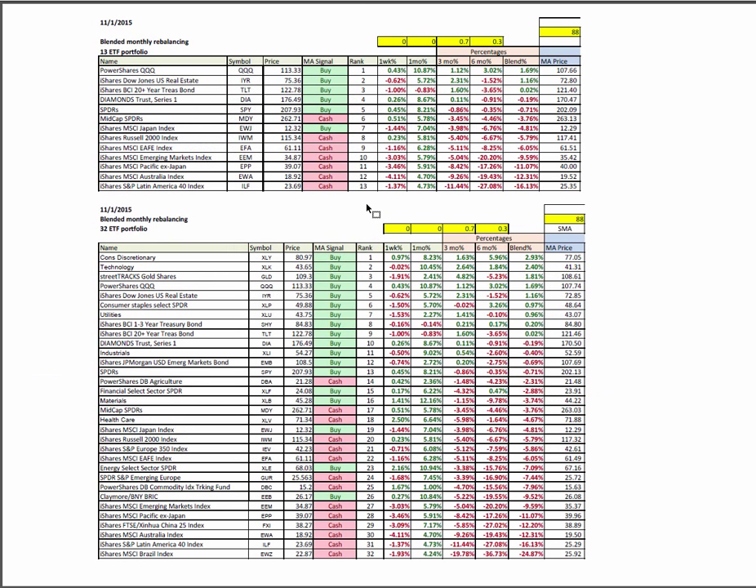Just a quick look at the blended monthly rebalancing portfolios — ETF 13 and ETF 32. We've got a mixed bag as far as the blended performance numbers are. In the ETF 32, the sector spiders for consumer discretionary, technology, real estate, and staples are dominating. These are the old reliables — the large-cap conservative stocks that are making money — a good place to start conservatively re-entering the market in those areas.